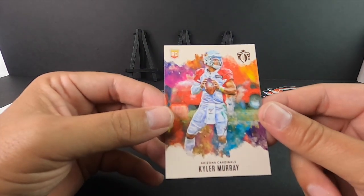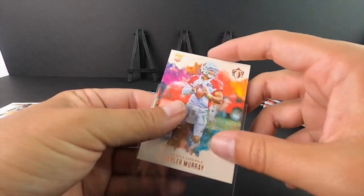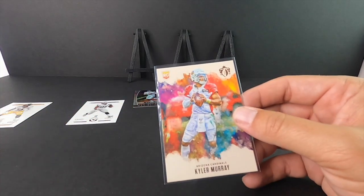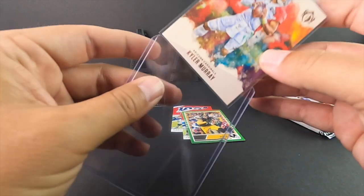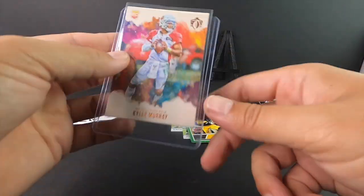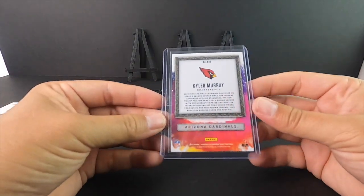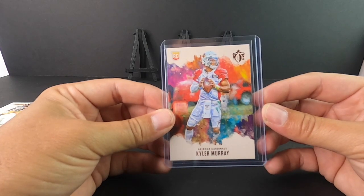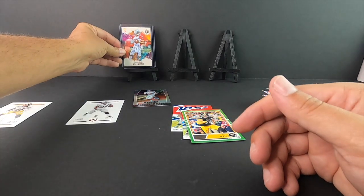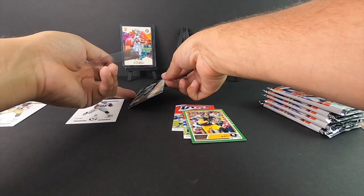I hope the rest of the box comes out this way — that is awesome, that's my favorite print too. That's so cool. Getting Daniel Jones in a sleeve here.